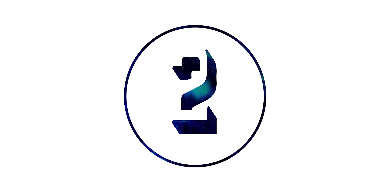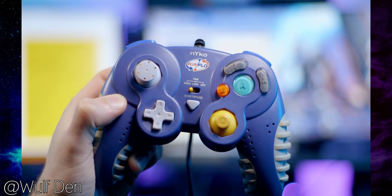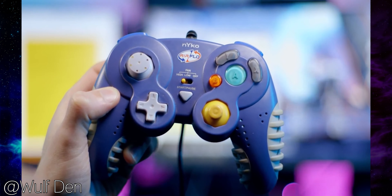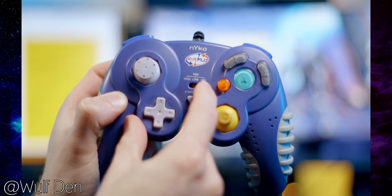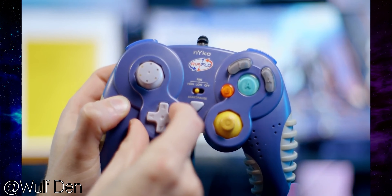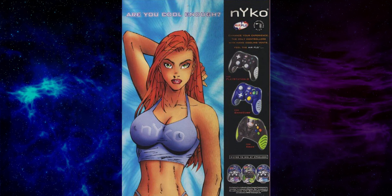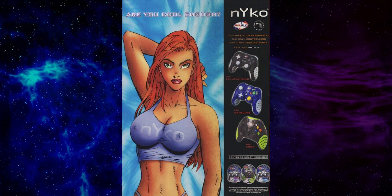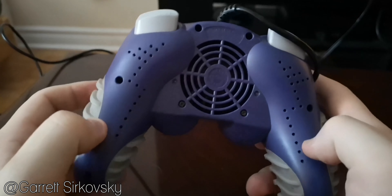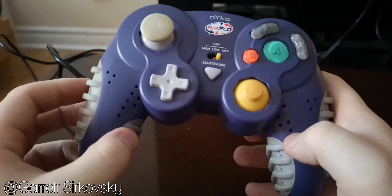Number two: the Nyko Airflow Controller. Ever been playing a game and your palms get so sweaty that the controller just slips out of your hand? Well, it's a problem for some people, because Nyko made an airflow controller — a controller with a fan in it that would constantly pump cool air onto your sweaty palms. The obvious solution for some people is just to wipe your palms on your pant leg or your skirt.